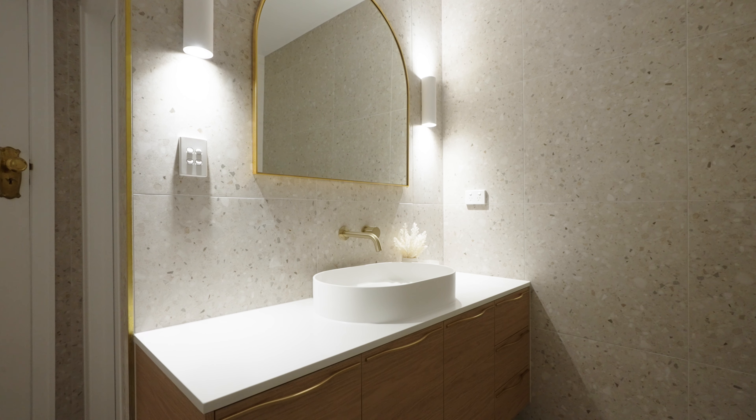This bathroom has undergone a massive transformation and I personally love the warmth and feel of this space, and I think my client does too.